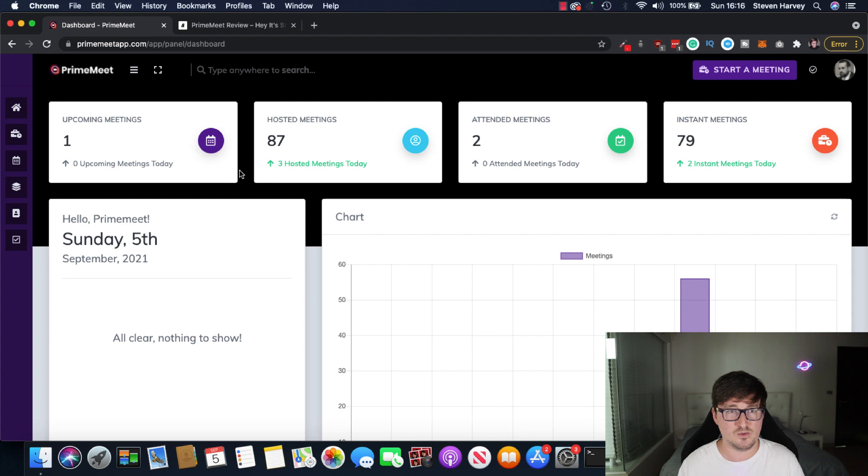You can see here we've got a dashboard with all your meetings, stats, your upcoming meetings, hosted meetings, attended meetings, instant meetings. You could go ahead right now and start a meeting straight away. Let's go through some of the features first.